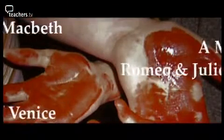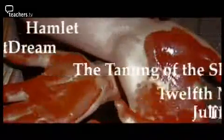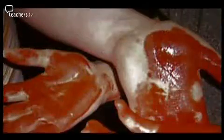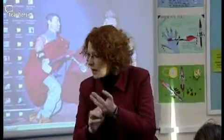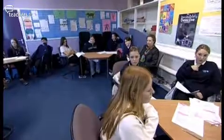The BBC have set schools a challenge: to choose a play from Shakespeare's extraordinary canon and produce a one-minute version, with winning entries being posted on the web. Beth Lyle, head of English at Sir Henry Cooper School in Hull, has just got going on Macbeth.